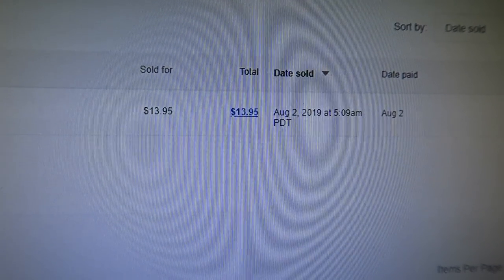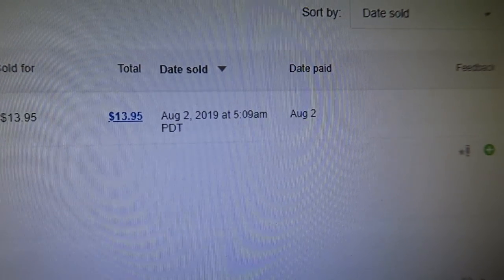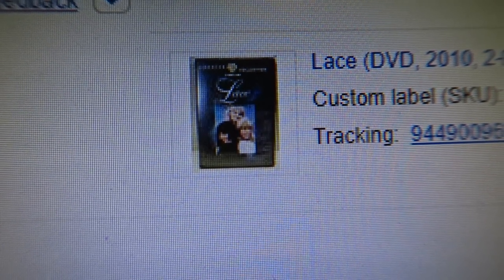There it is. Sold it for $13.95 on August 2nd, and yeah they bought it at 5:09 a.m. for Lace DVD 2010. Not bad.